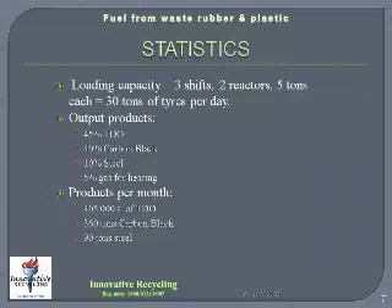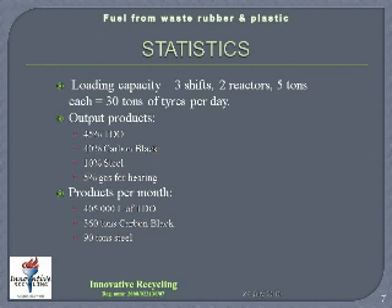The statistics of the plant are as follows. In a 30 day month with 3 shifts a day using the 2 reactors and 5 tons of tyres into each reactor per shift, that gives a loading capacity of 900 tons per month. 45% of this is turned into tire derived oil, 40% into carbon black, 10% into steel, and 5% of the gases not used in the system is used for heating of the plant. From the 900 tons of tyres put through the system per month, 405,000 liters of tire derived oil will be formed, 360 tons of carbon black and 90 tons of steel.